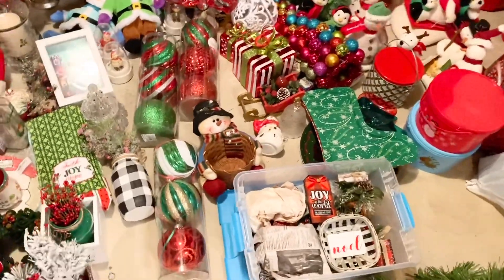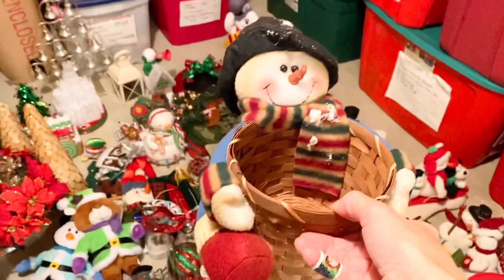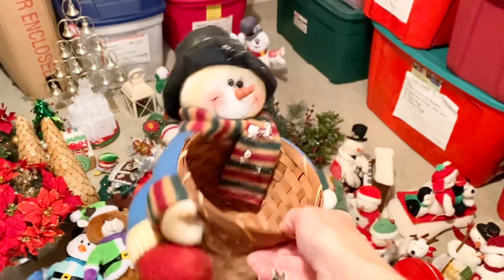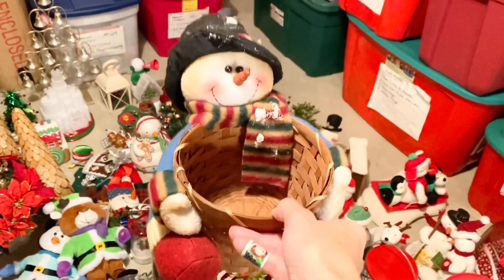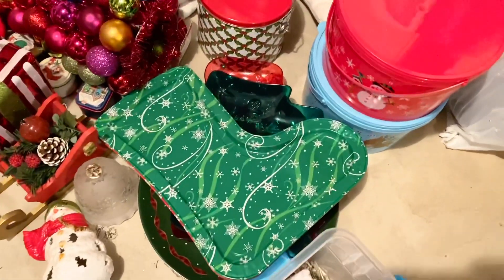I need to pick something to declutter to get that momentum going. Even though this is cute, I haven't put it out in years, so I think we can let this go — I might even take it to work to put candy in. So this is the first thing we're going to let go of. Moving along, here are some kitcheny things.